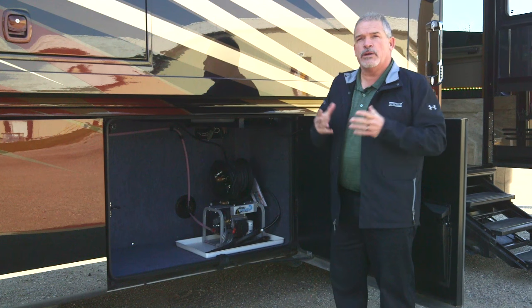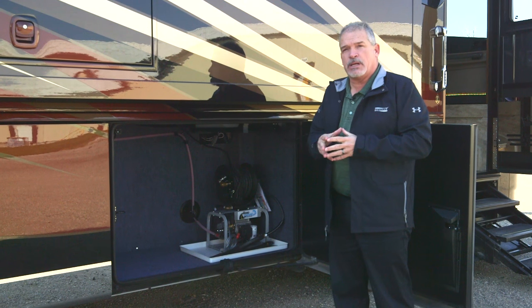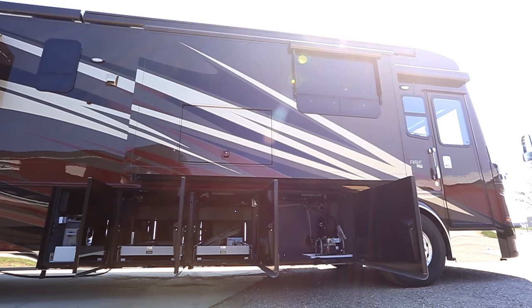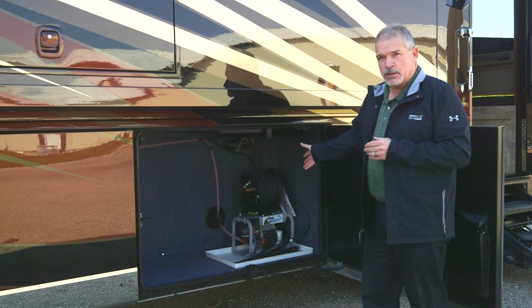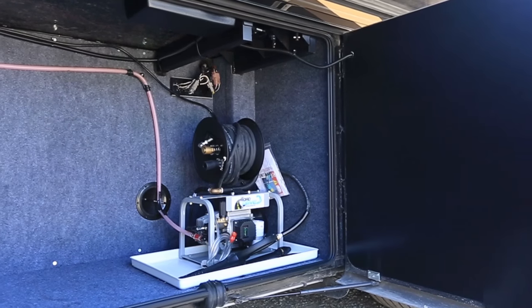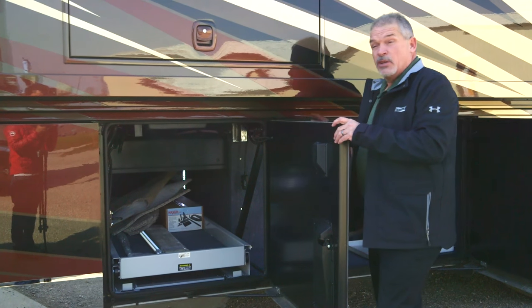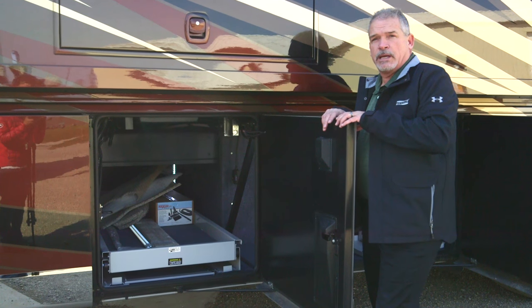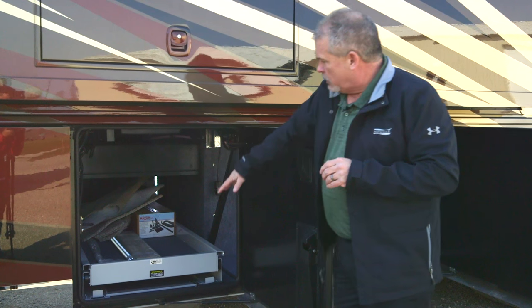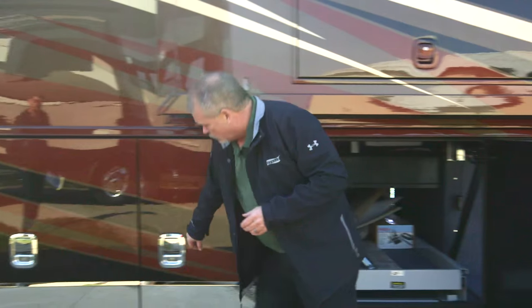As we walk back through, you're really going to notice some changes on this coach, made possible because we customized the Star Foundation just for the King Air. You have your optional power pressure washer and a huge storage area. Stepping back through, you'll maintain your 200-gallon fuel tank, which is a huge benefit to our customers, along with power pass-through storage with great height inside.